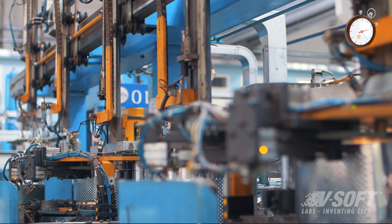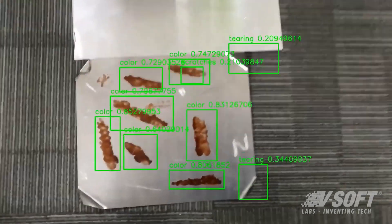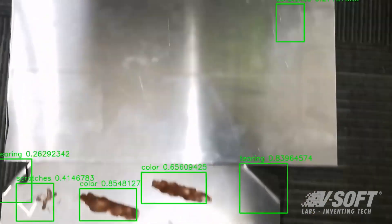And those defects could look like something of a dent, a scratch, or they could be microscopic defects in the actual product that is being manufactured.